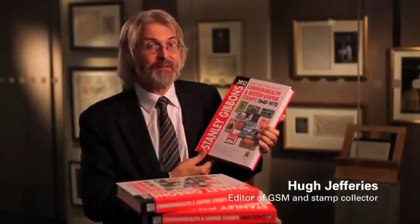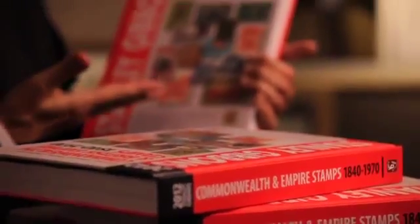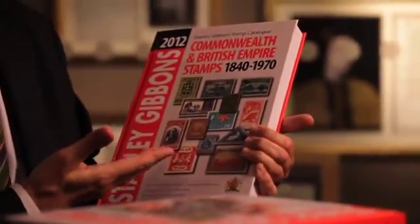This is the latest edition of Stanley Gibbons' British Commonwealth catalogue. It lists all the stamps that have been issued by Great Britain and all the Commonwealth countries, from the Penny Black in 1840 right up to the end of 1970.